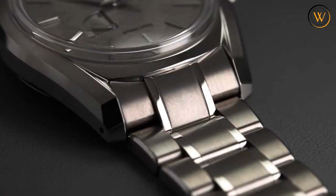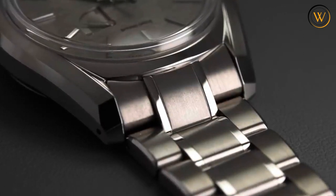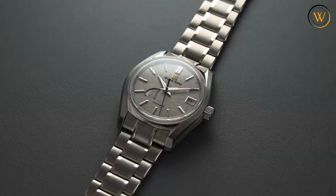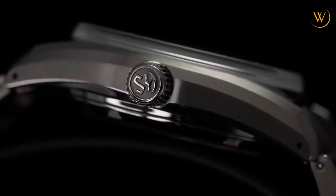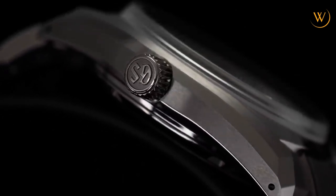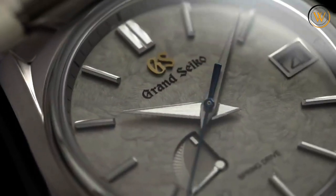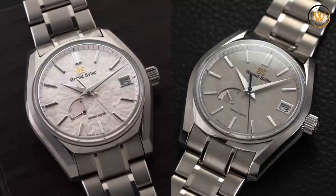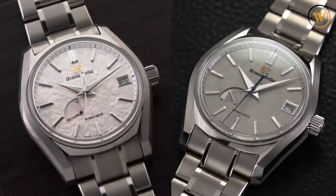The case size is 40mm in diameter, 12.8mm in thickness, and 47mm lug-to-lug. The crown is screw-down and has the Grand Seiko logo engraved on it. The SBGA415 is powered by the Spring Drive Calibre 9R65, hand-assembled by the skilled craftsmen and women of the Shinshu Watch Studio. It combines the accuracy of a quartz oscillator with the power of a mainspring, with an accuracy of ±1 second per day and a power reserve of 72 hours. The movement can be admired through the see-through case back, which also features the Grand Seiko Lion emblem.